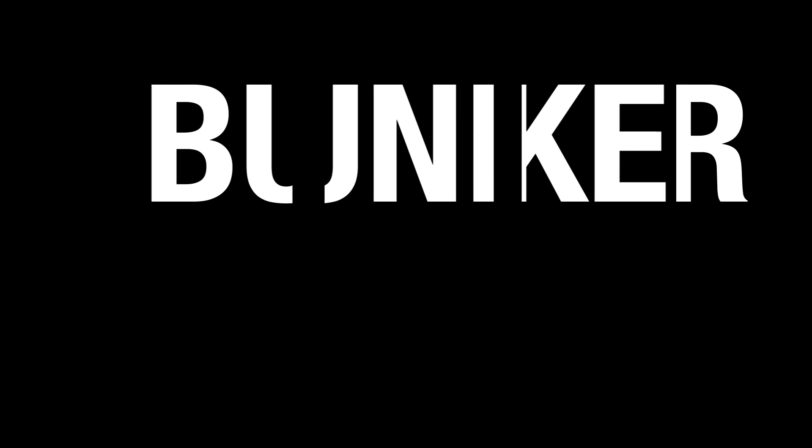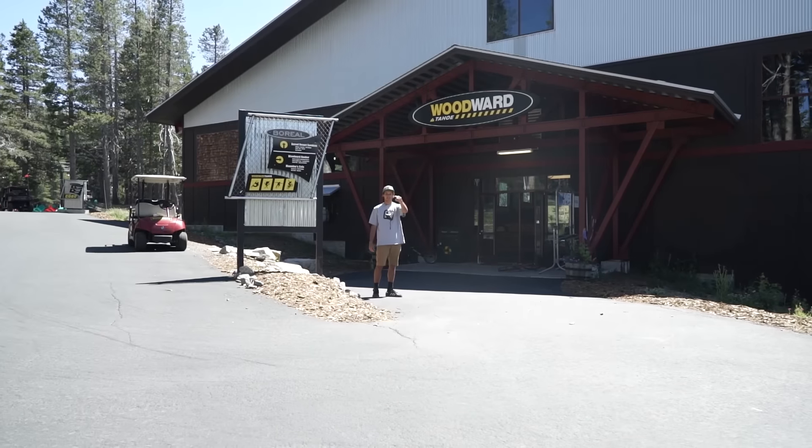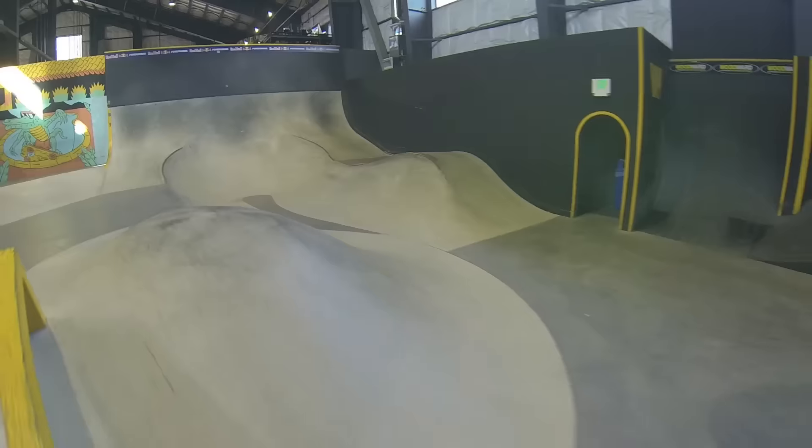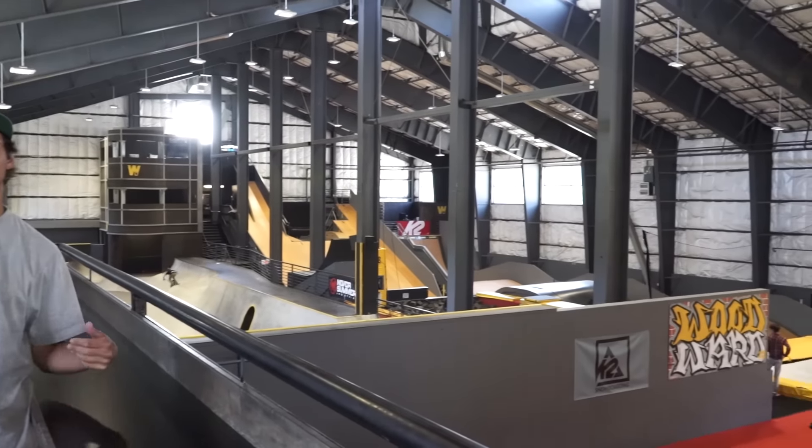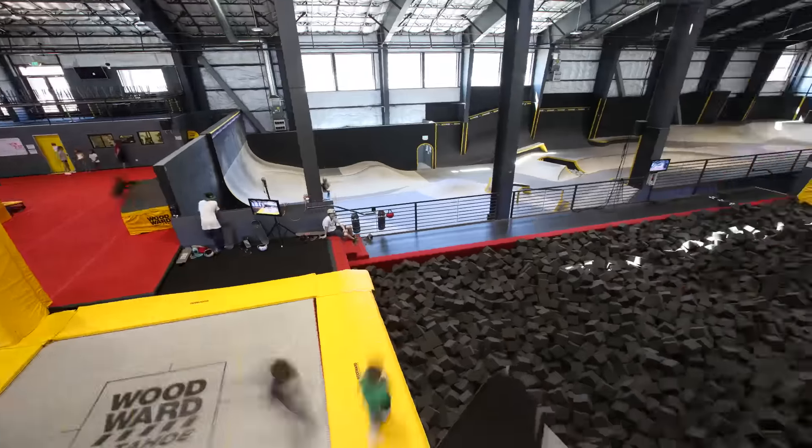What is a Woodward Tahoe Bunker Pass? Follow me and I'll show you. The Bunker Pass gives you access to our amazing facilities inside and out.